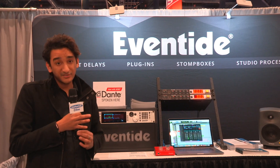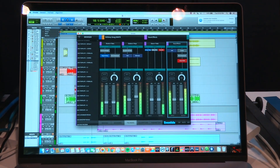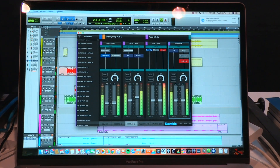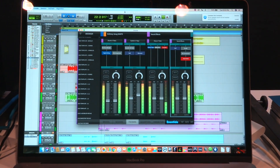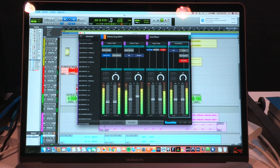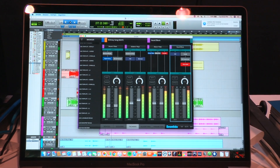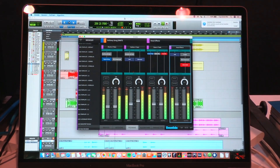Emote will come in a standalone version or as a plug-in — AAX, VST, and AU. Something cool about the plug-in version of Emote is that as soon as you launch your session and someone else changed up the H9000 settings, it will automatically recall what you were working on in that session before. You don't have to worry about remembering and loading up your session from your tracks — just launch your tracks and your sessions will be recalled automatically.